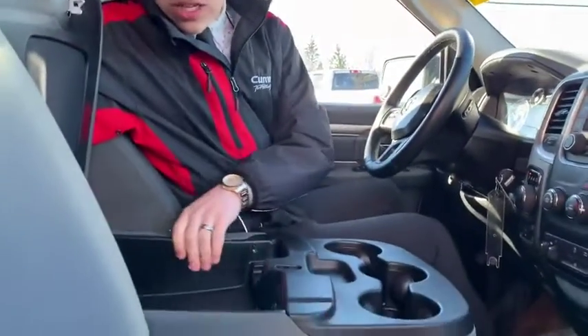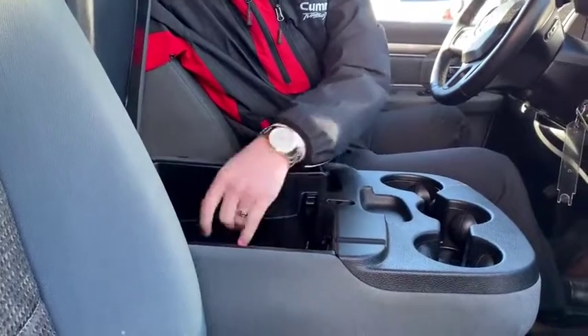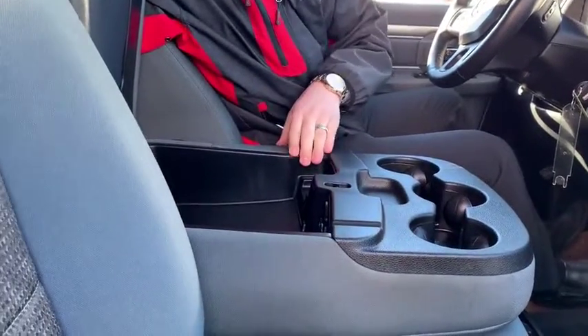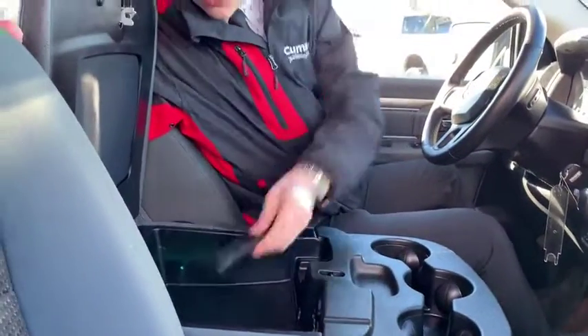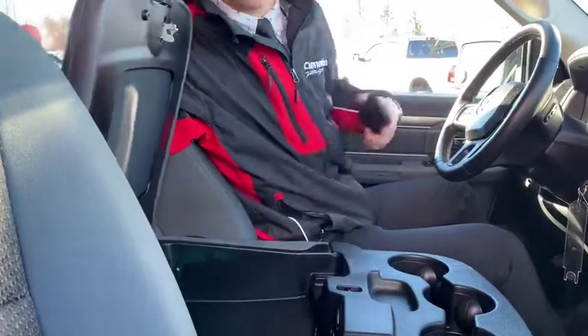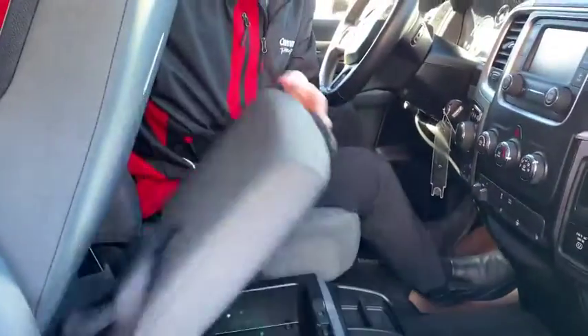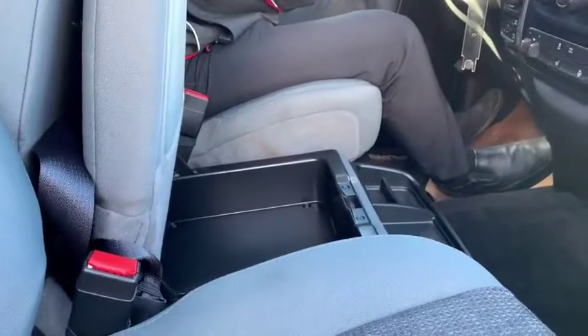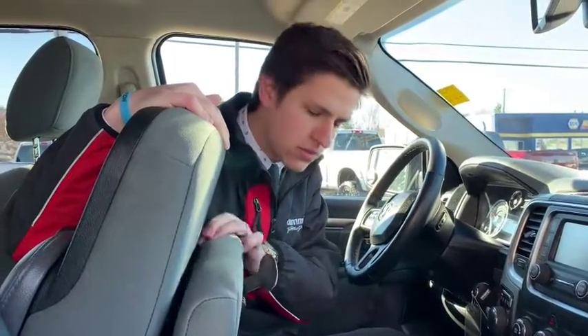In here you've got a nice Ram charging deck, USB, aux cord, and a 12-volt just beside that. There's quite a bit of storage in here — you could easily throw a couple phones in here, maybe a map, whatever the case may be. Ram's got you covered there. And three cup holders here, easily flipped up if you have to. There's even some storage underneath for your magazines or maps — if anyone still uses maps, Ram's got you covered.